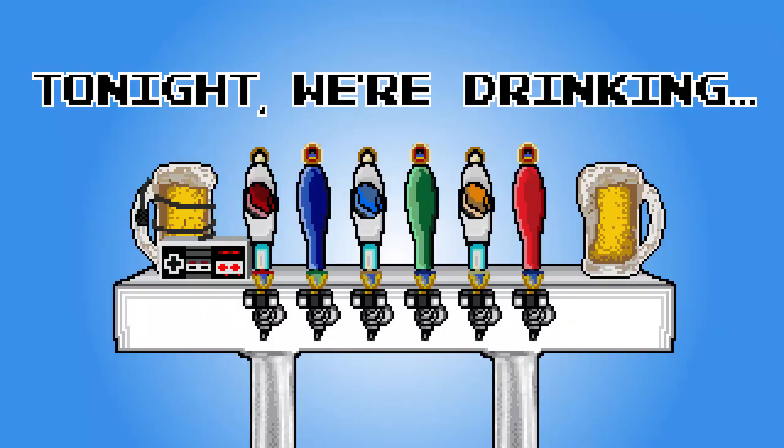Maybe it's the quarantine, but it feels really great. What are we drinking today, James? Today we're drinking Severe Tire Damage New England IPA by Fat Orange Cat Brewing Company.